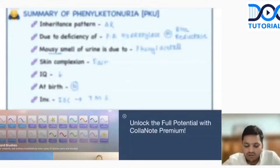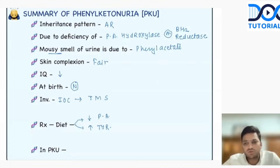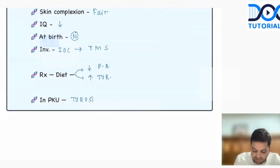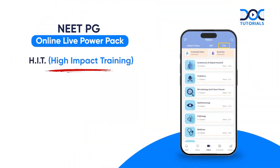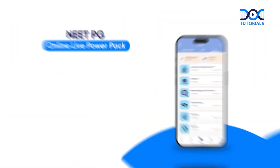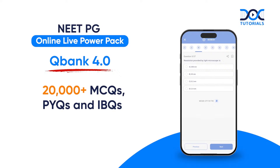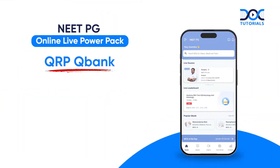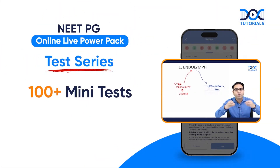You answer one question: is tyrosine an essential amino acid or non-essential amino acid? Normally, tyrosine is non-essential — you can make it from phenylalanine. But in a child of phenylketonuria, we cannot make tyrosine. So in phenylketonuria, tyrosine becomes an essential amino acid.